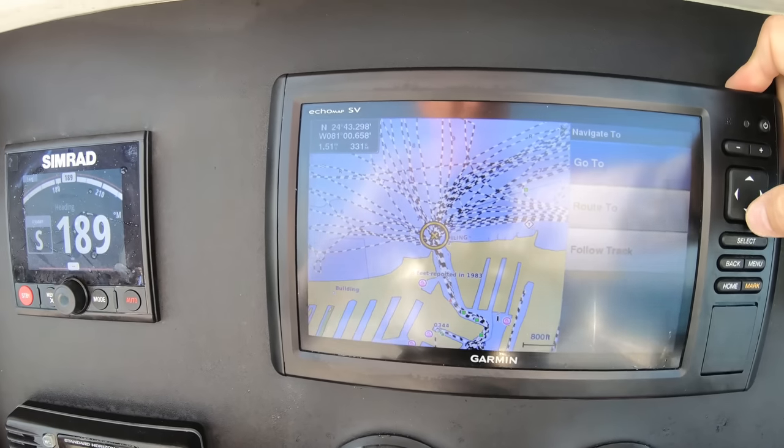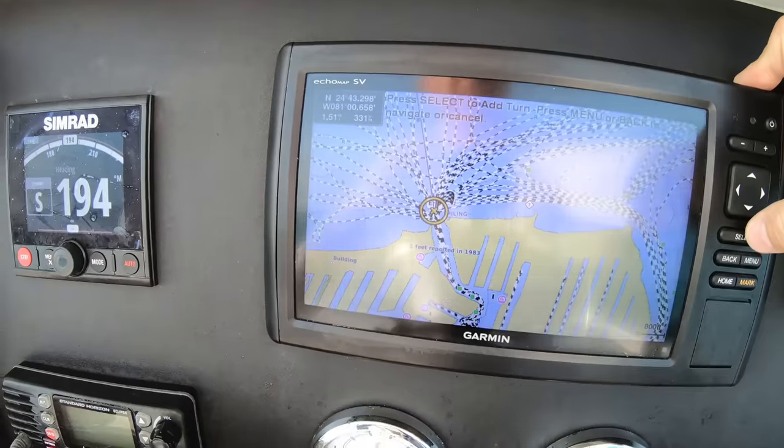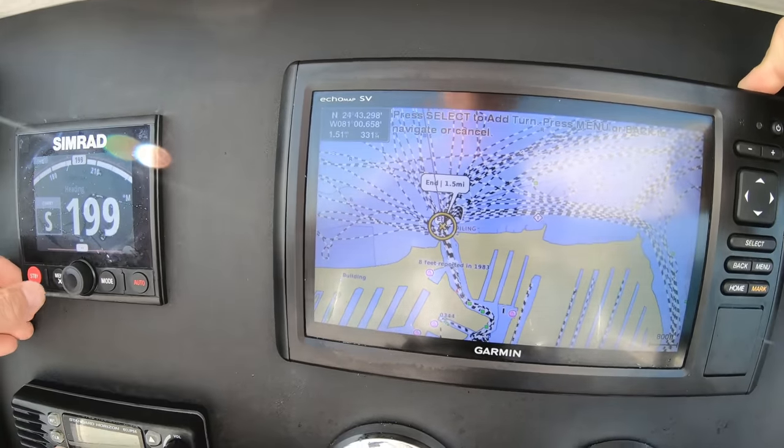And if we choose the 'Route To' selection, it will not give us this navigation feature because the chart plotter is just routing to the point.